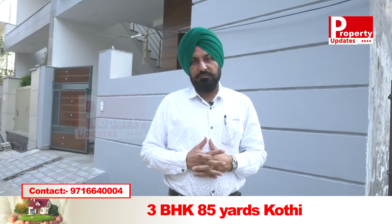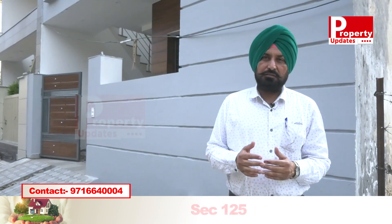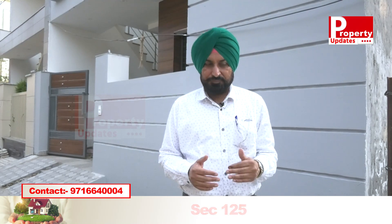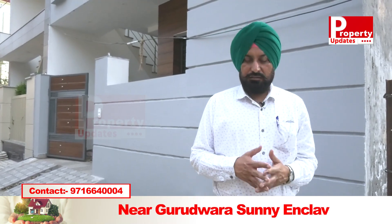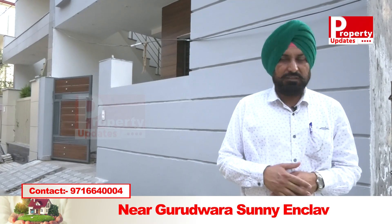We are standing in Sector 125. Some people are saying that in Sector 125 the low-budget price is 40 lakh. We are standing in Sector 125 and the old Sun Enclave is behind us.